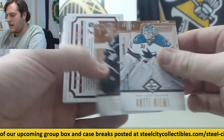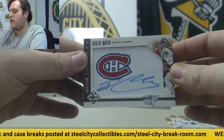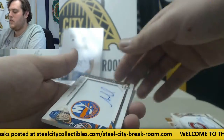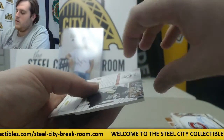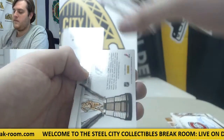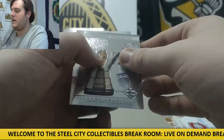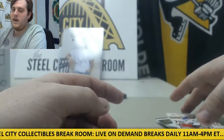Antti Niemi out of $299. Anze Kopitar. Robert Meyer out of $499 for Montreal. Matt Moulson out of $99 for the Islanders. Jersey Swatch right here, Marc-Andre Fleury out of $99. Out of $199, Le Cavalier. For the Rangers, Ryan Callahan out of $199.